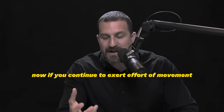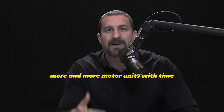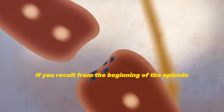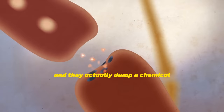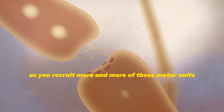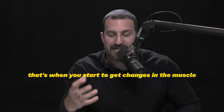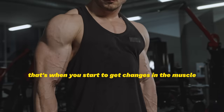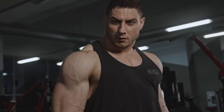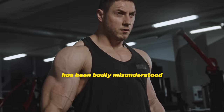If you continue to exert effort, you will recruit more and more motor units over time. These lower motor neurons in our spinal cord dump acetylcholine onto muscle, causing contraction. As you recruit more motor units — more connections between lower motor neurons and muscle — that's when changes begin in the muscle, opening the gate for muscles to get stronger and larger. This process has been badly misunderstood in online weight training and bodybuilding literature, and even in sports physiology.